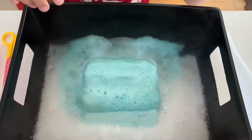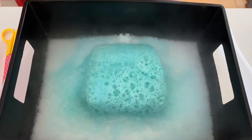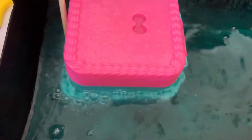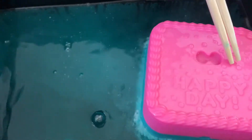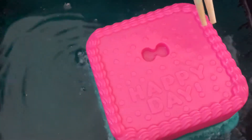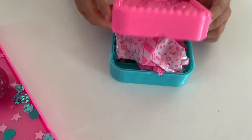Whoa, it's bubbling. I'm going to try to flip it over. Whoa, it says Happy Day. It's a cake. Let's see what's inside.